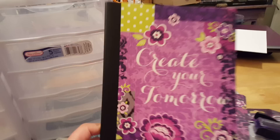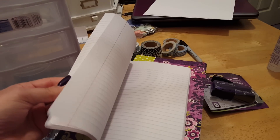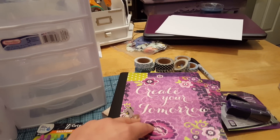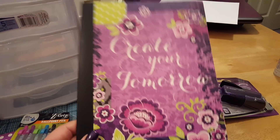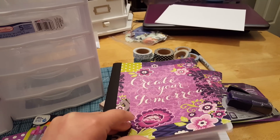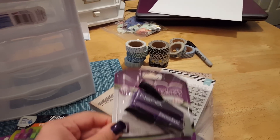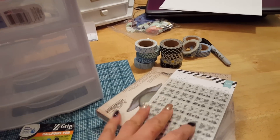I grabbed two of these little journals. They say 'Create Your Tomorrow' and they're just lined little journals. I like them because I have a purpose for one of them which is private, so I'm not going to share that. The other one is just for basic journaling, writing down notes or ideas. Once these are full, I'm going to take them apart and keep the cover to use as a dashboard or cover for a different project. And then I grabbed this little stapler to add to my stapler collection — it's purple, of course, for different crafting projects.